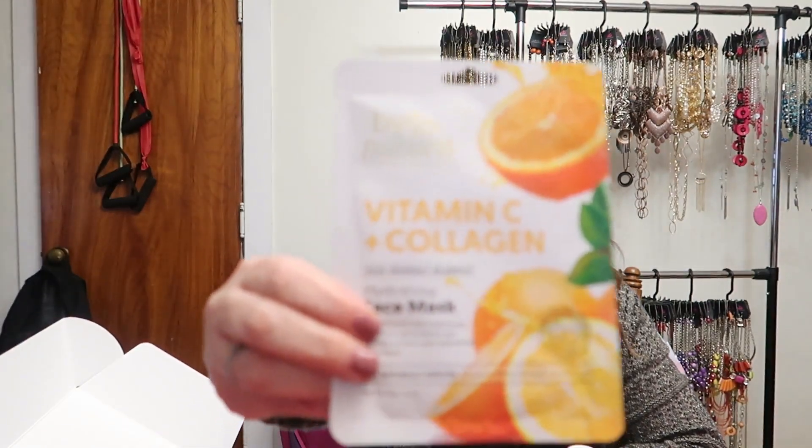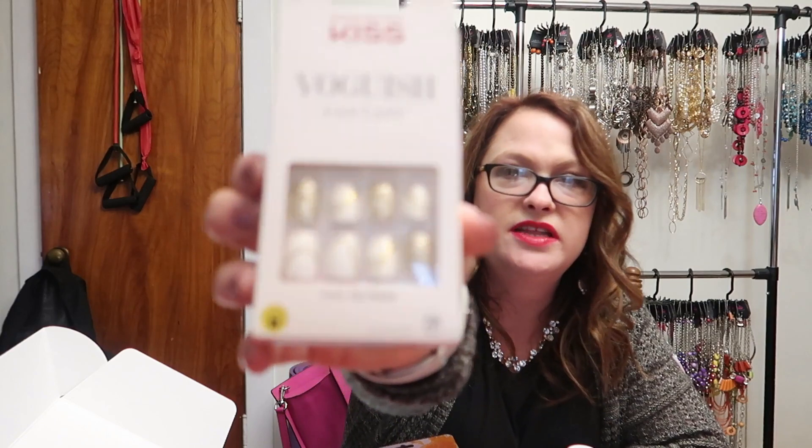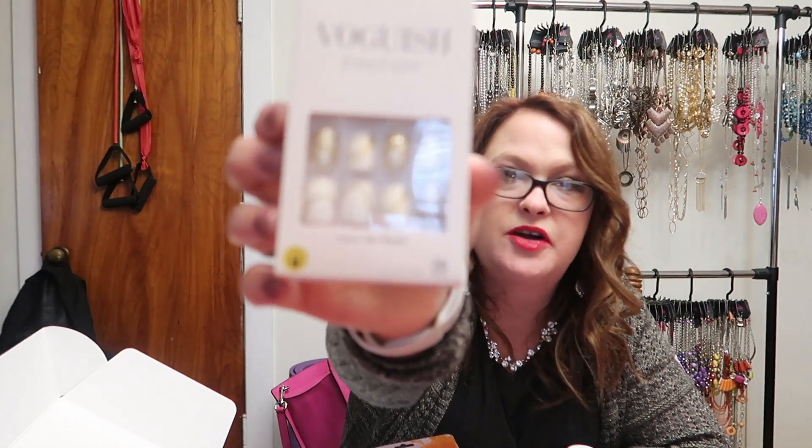We've got a Vitamin C and Collagen Hydrating Face Mask. And last but not least, we have some press-on nails. These are by Kiss — the Voguish Fantasy style — and I really, really like how pretty those are. They would be great for Christmas!